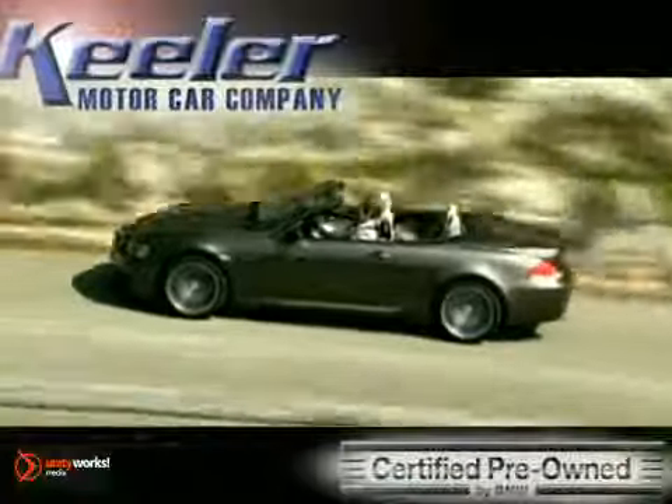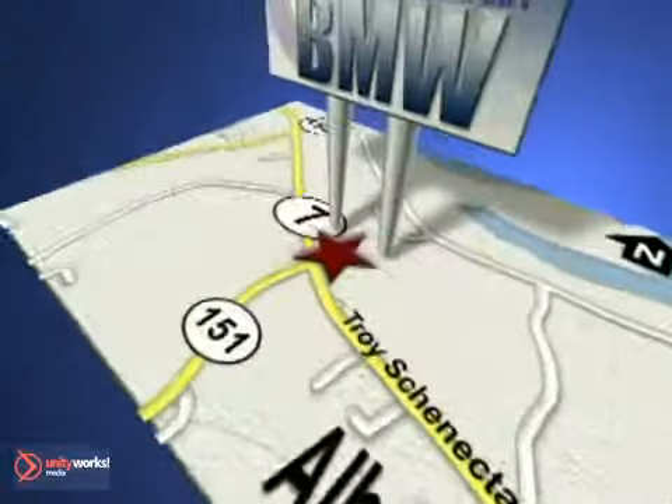Call us today to schedule a test drive. We're conveniently located on Route 7 in Latham, New York, just west of the circle.